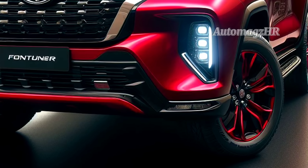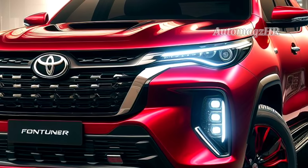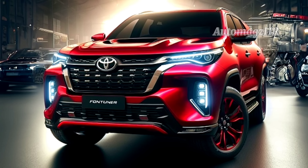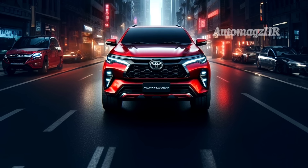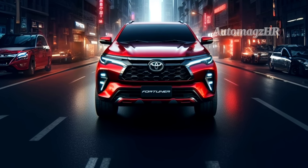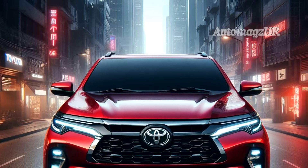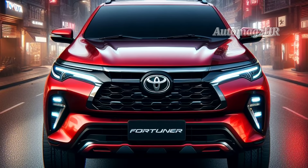The 2024 Toyota Fortuner Hybrid features a hybrid engine that is more powerful and fuel efficient, and will be the highest variant of the Fortuner. This SUV uses a hybrid engine that combines a 2,800cc turbo diesel engine with an electric motor, producing 204 PS of power and 500 Nm of torque, resulting in better performance and higher fuel efficiency than the previous generation.